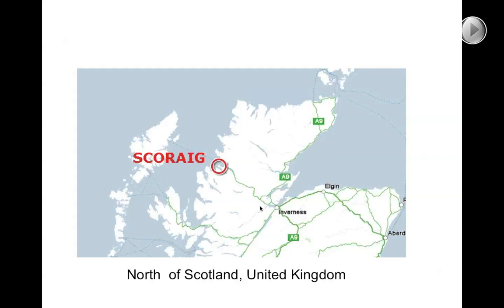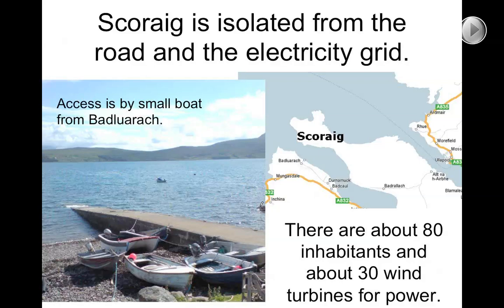It's an off-grid peninsula. It's not actually an island, but it's effectively like an island because the easiest way to get here is actually to cross the water. From Budlurig to Skorrig — I live here on the mainland, on the water. As you can see, we use fairly small boats to come and go and transport our stuff. There's no mains electricity here.